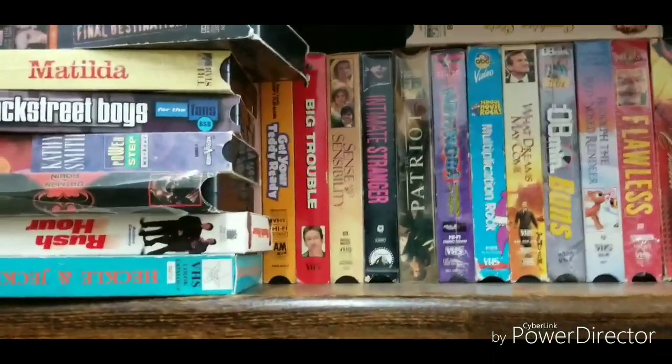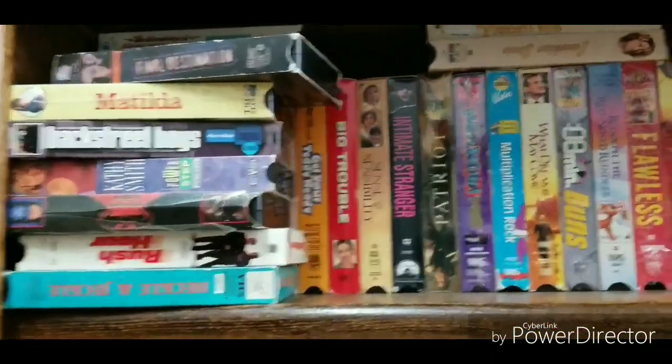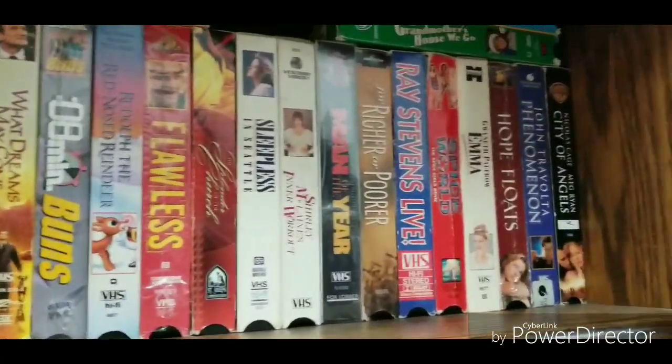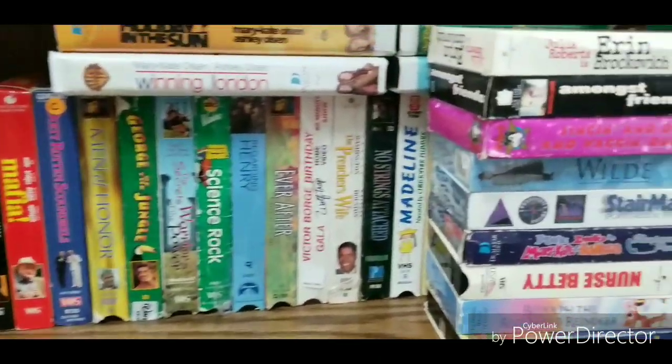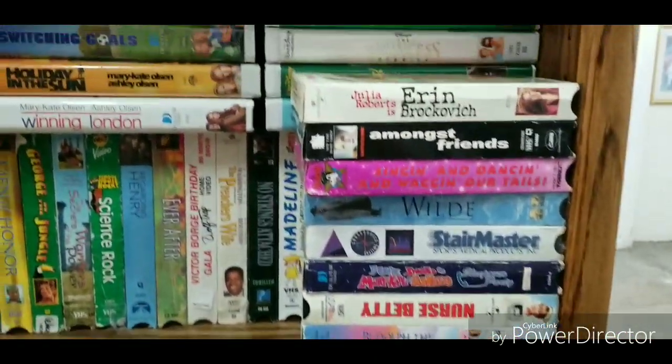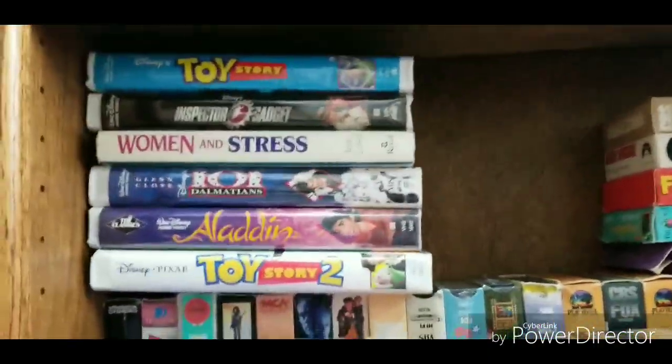Well guys, check this out. This is where all the DVDs were. Now it's been changed — it's all VHS. Which is cool. There's more VHS's down here too.